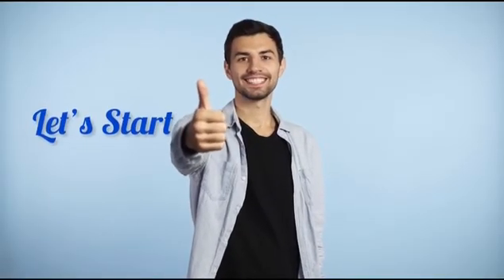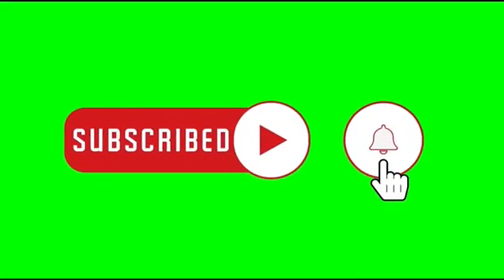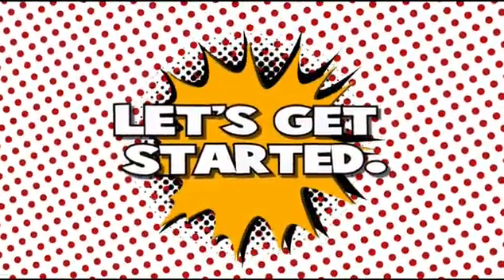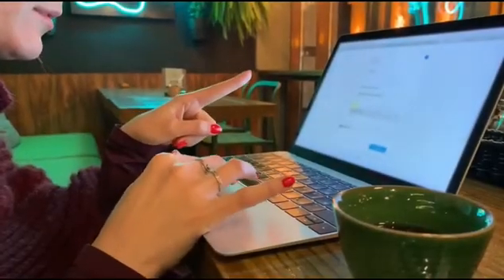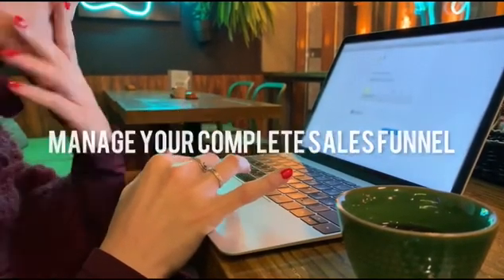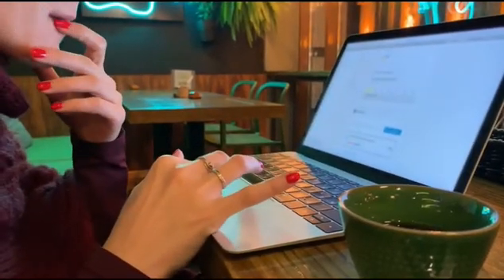First, let's define ClickFunnels. Before we begin, please like, subscribe, and turn on notifications to be notified when a new video is uploaded. What is ClickFunnels and how does it work? For entrepreneurs, ClickFunnels is a website and sales funnel builder. This application allows you to construct landing pages, sales pages, receive payments, and manage your complete sales funnel with only a few mouse clicks and no coding knowledge.